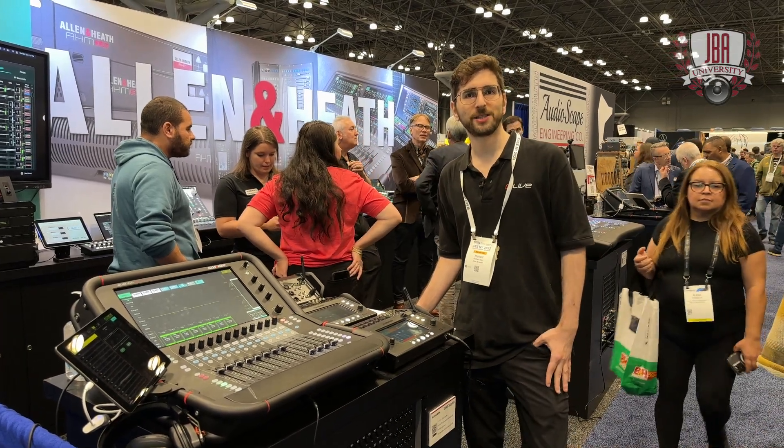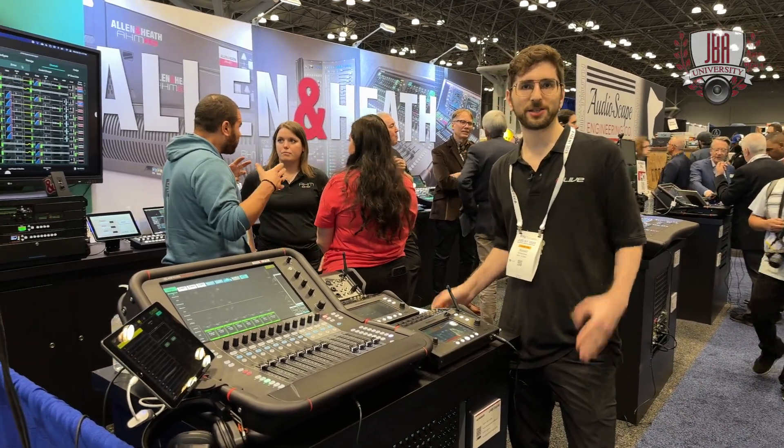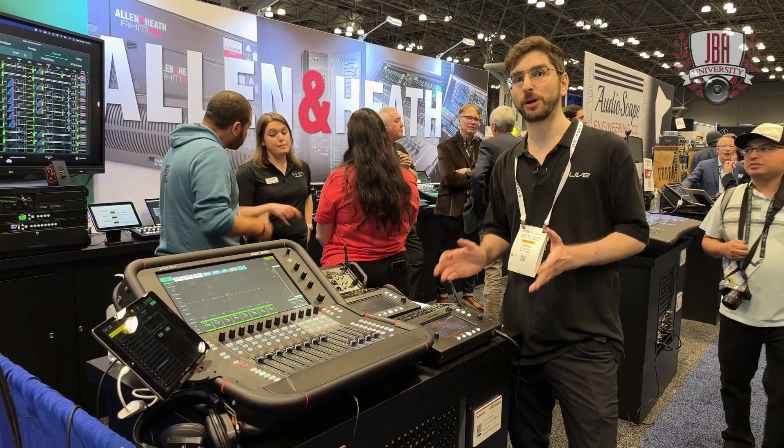Hi, I'm Richard with Allen & Heath USA. We're here at the AES 2023 show in New York, and this is an exciting show for us because we're presenting some brand new products.